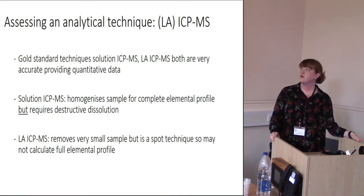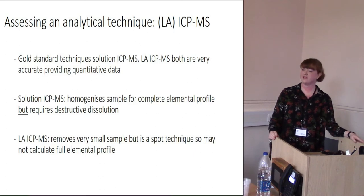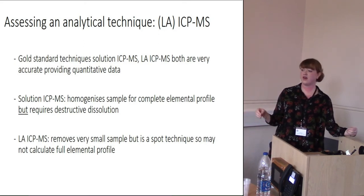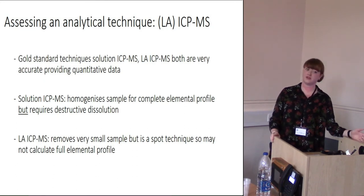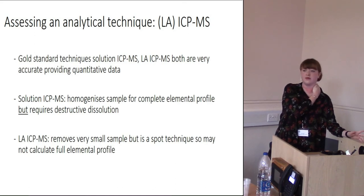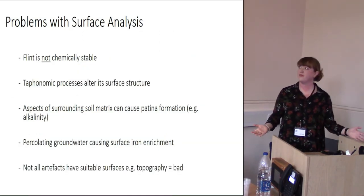Moving on to the next stages: ICP-MS — inductively coupled plasma mass spectrometry — and laser ablation ICP-MS. Touring the conference circuit on flint provenancing, these are incredibly gold-standard techniques being used by a lot of people, and you tend to get fewer awkward questions if you've used them. Solution ICP-MS homogenizes the sample, overcoming variation issues, giving a complete elemental profile, but it's incredibly destructive — trickier for archaeological samples, good for geological ones. LA-ICP-MS uses a very small sample but then you encounter the variability within flint again, so most people take quite a few measurements across the same artifact.